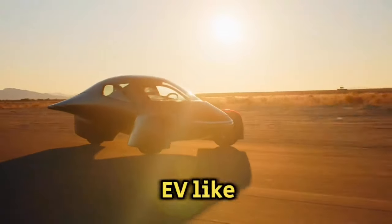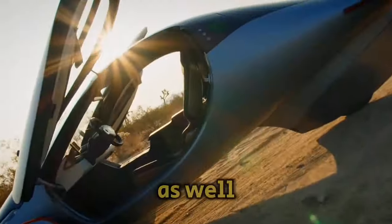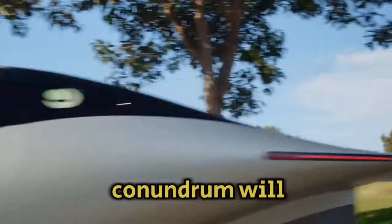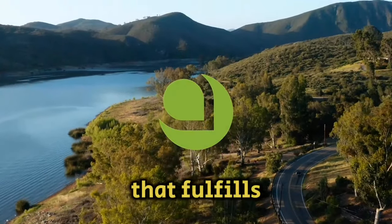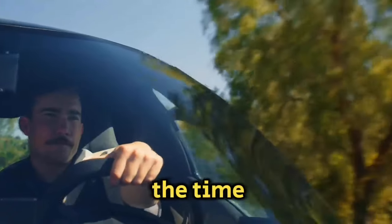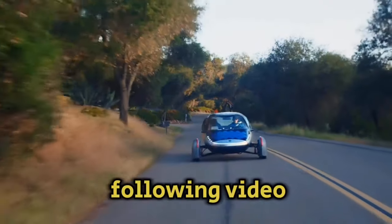Will there be another EV like Aptera that is more capable and brings satisfaction to the environment as well as the individual? If so, how fiercely will competition in the EV industry grow? And what conundrum will the buyer face when selecting an EV that fulfills their everyday needs? That brings an end to our discussion for the time being. Thank you for dedicating your time to watch. I'll see you in the following video.